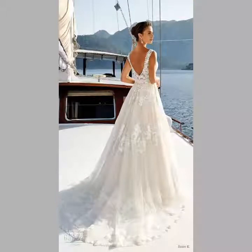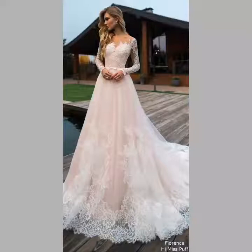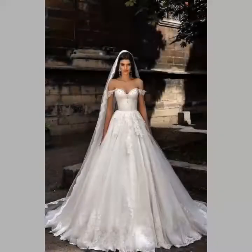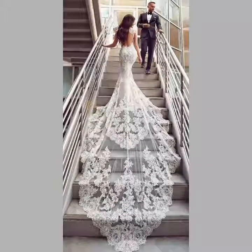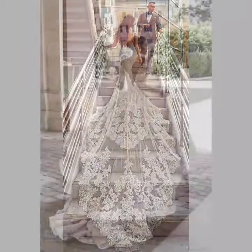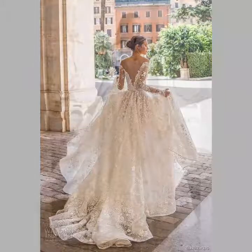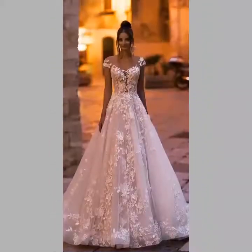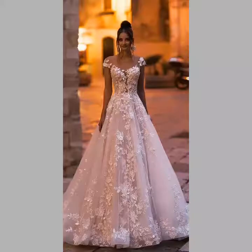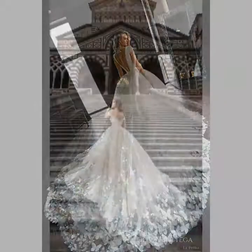Hi friends, welcome back to my YouTube channel Vintage Antiquities with a new video and new idea. The video I have brought for you today is about wedding dresses. You can see wedding gown and luxurious gown design ideas in this video. I hope friends you like these ideas. You can see floor length tail gown design ideas with beautiful lace decorated designing in this video. Watch the video till the end for more beautiful and different wedding dressing designs.